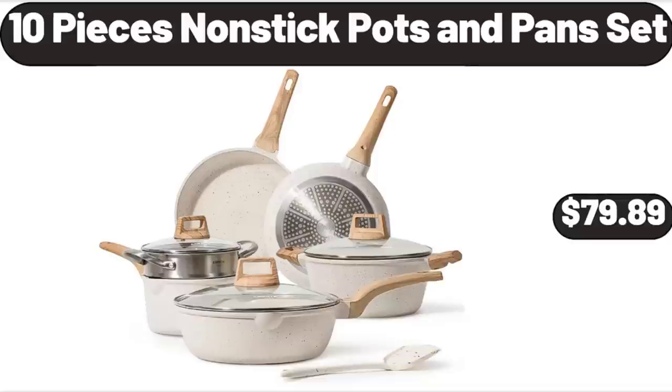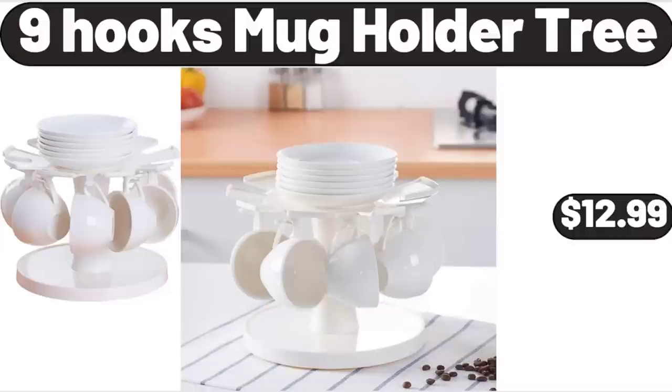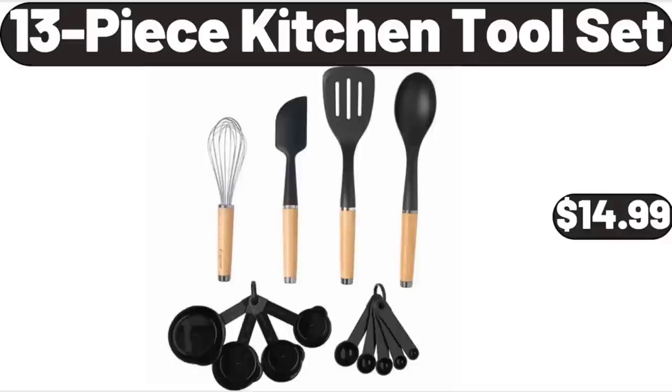10-Piece Nonstick Pots and Pans Set, $79.89. Chaucer Super Berries, $3.49. 9-Hook Mug Holder Tree, $12.99. 13-Piece Kitchen Tool Set, $14.99.